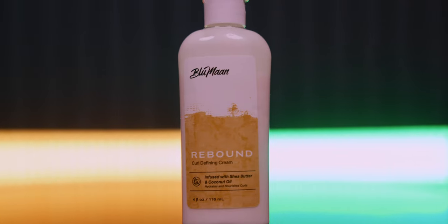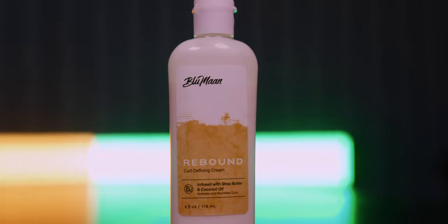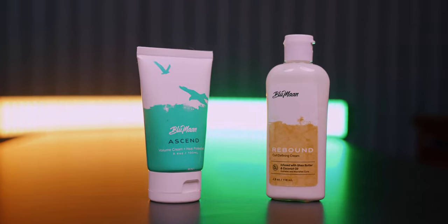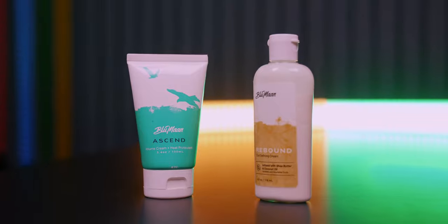Rebound also does a few extra things like minimizing frizz and making the hair softer, which the Ascend doesn't claim to do. Finish-wise, the Rebound is listed as a low-shine finish whereas the Ascend is a full matte finish. There's also a different scent on each one, but performance is usually what we're focused on, so I'll show you what each one does in my hair for a visual reference.